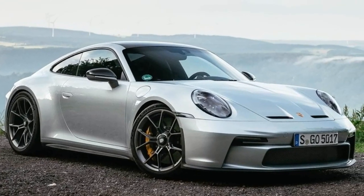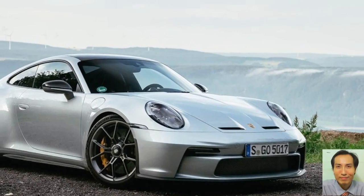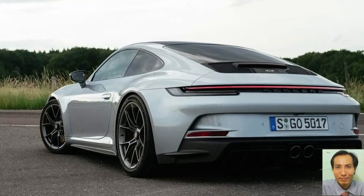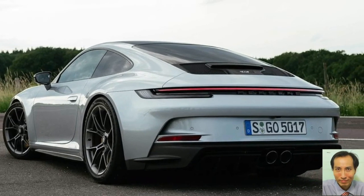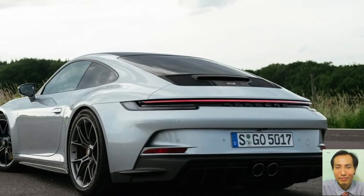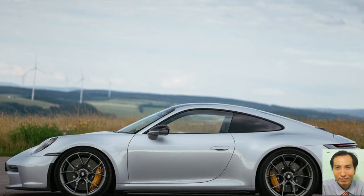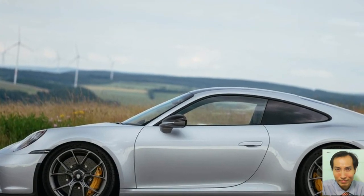That is the new Porsche 9-1-1 GT3 Touring package. The 7th edition of the powerful 375kW GT car can now be ordered with the equipment package that was extremely popular for its predecessor. This purist 9-1-1 GT3 with a weight of just 1418kg is delivered with a 6-speed GT-Box gearbox as standard.